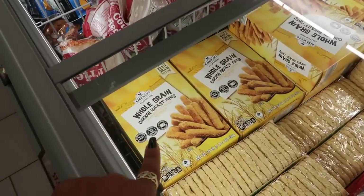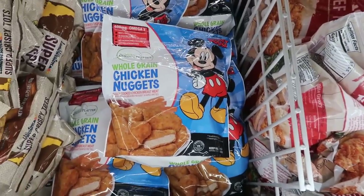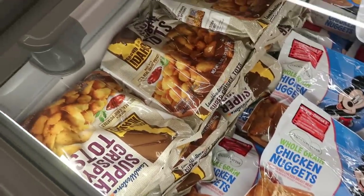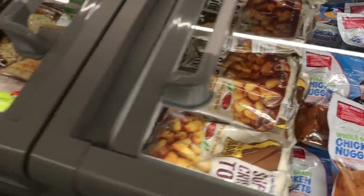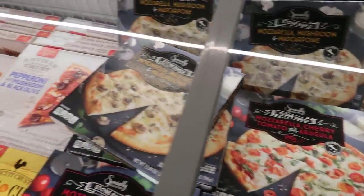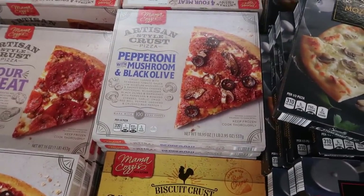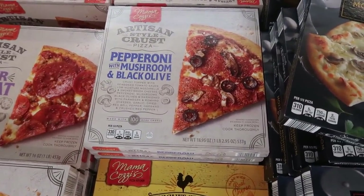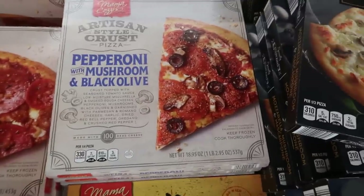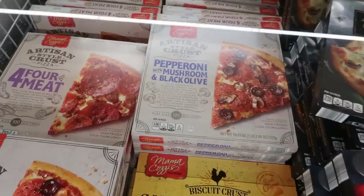Whole grain chicken fries are $7.99, whole grain chicken nuggets with Mickey Mouse on the front are $6.79, and tater tots are $3.80. Moving to pizzas — there's pepperoni with mushroom and black olive, and a four-meat option. The pepperoni with mushroom and black olive looks really good for $5.50, and there's still the sausage and cheese breakfast pizza.